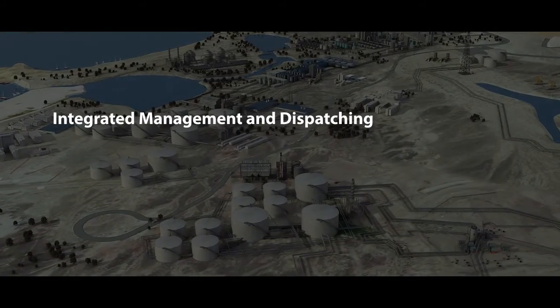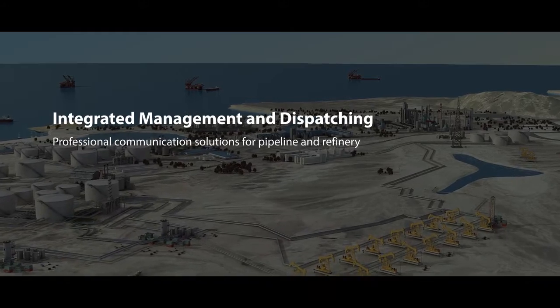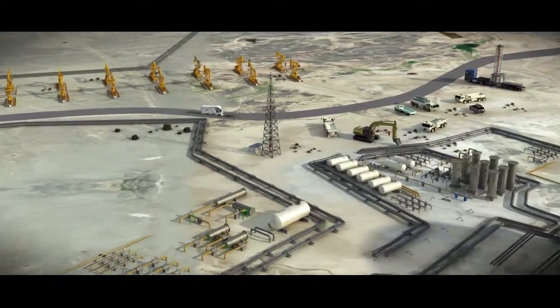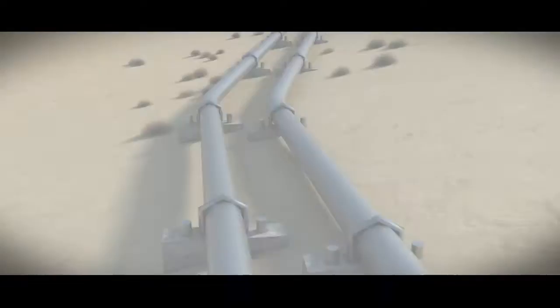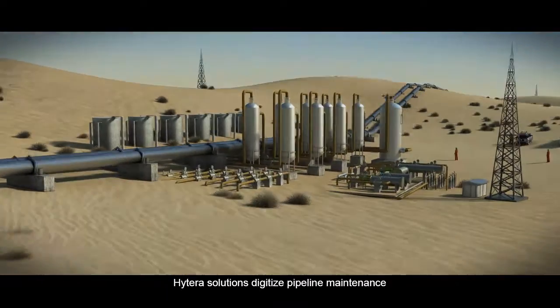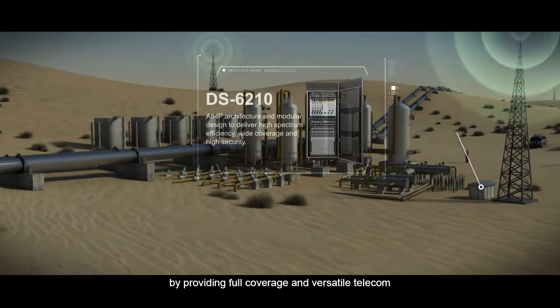Integrated Management and Dispatching Professional Communication Solutions for Pipeline and Refinery. Hytera Solutions digitize pipeline maintenance by providing full coverage and versatile telecom and dispatch features.